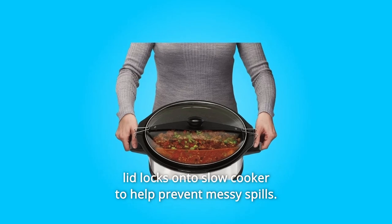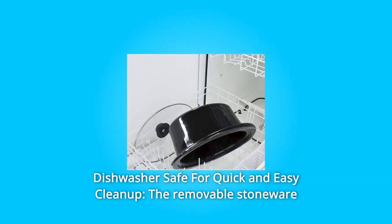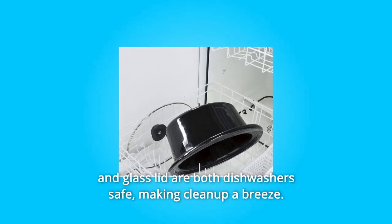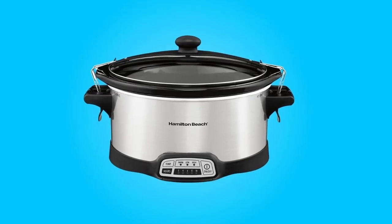The clip-tight sealed lid locks onto the slow cooker to help prevent messy spills. Number five: dishwasher safe for quick and easy cleanup. The removable stoneware and glass lid are both dishwasher safe, making cleanup a breeze.